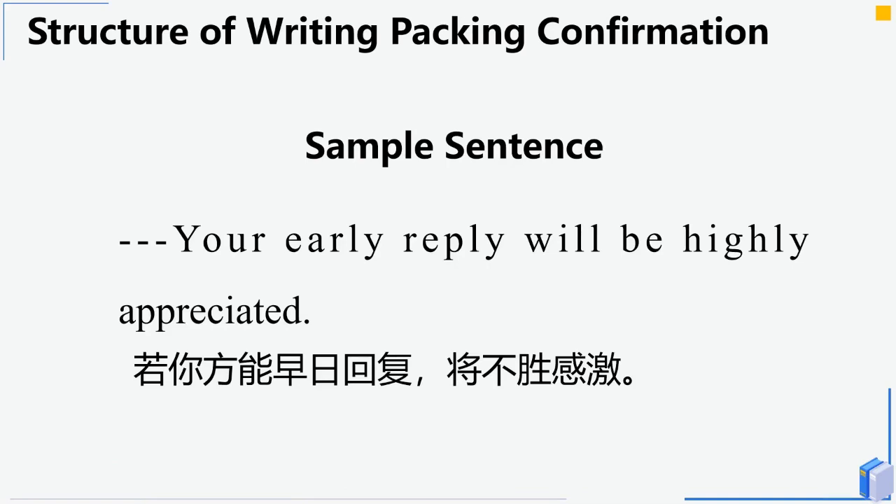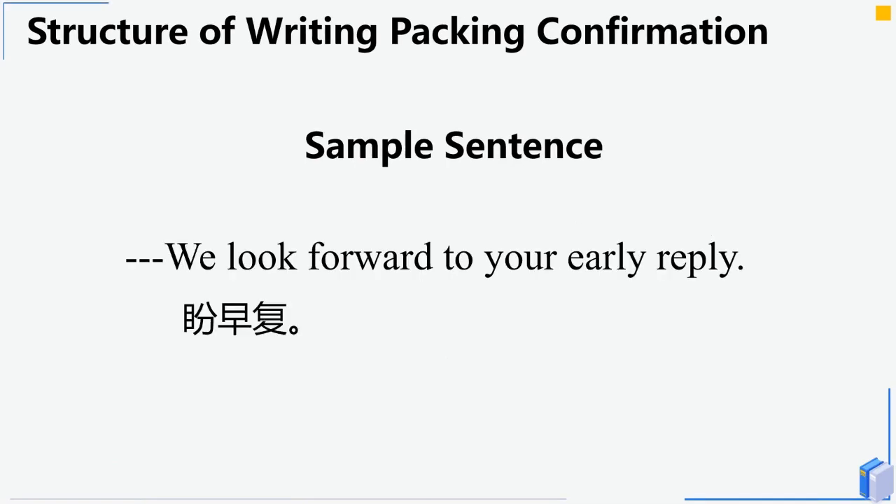In the final paragraph, close the letter by expressing wishes for a response. For example: 'Your early reply will be highly appreciated.' or 'We look forward to your early reply.'